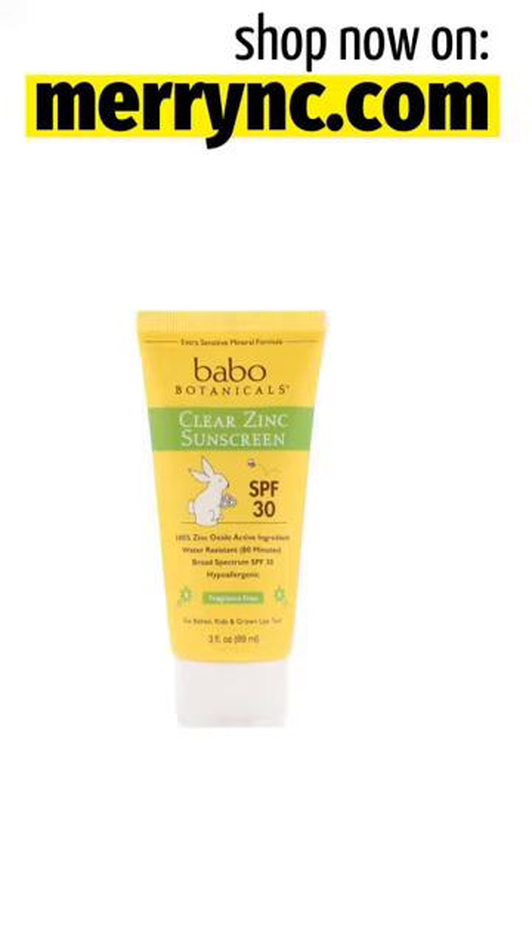Uses: Helps Prevent Sunburn. If used as directed with other sun protection measures, decreases the risk of skin cancer and early skin aging caused by the sun.